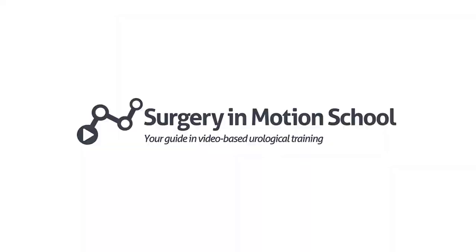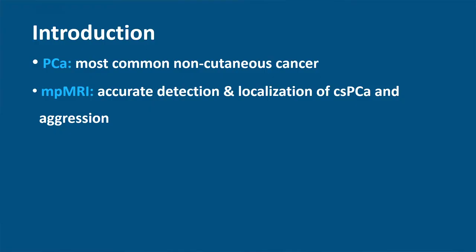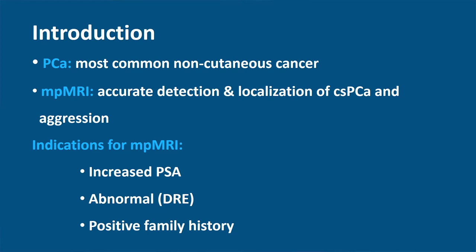Prostate cancer is the most common non-cutaneous cancer in men in the world. One in six men will be affected during his life. With MRI, a clinical suspicion of prostate cancer can be detected accurately, localized, as well as determine the aggressiveness and possible metastatic spread of the disease. Indications to perform an MP MRI of the prostate are an increased PSA value, an abnormal digital rectal exam, or a positive family history of prostate cancer.